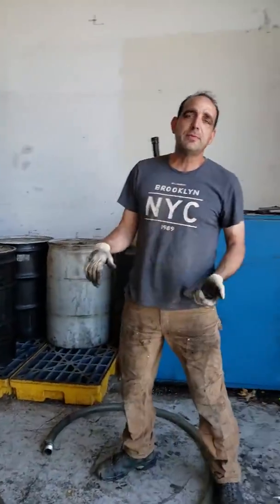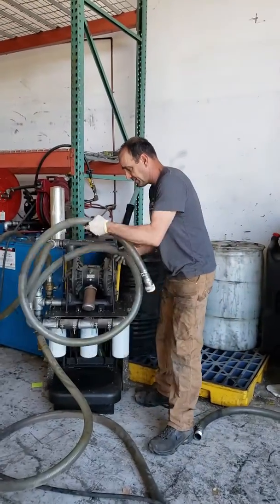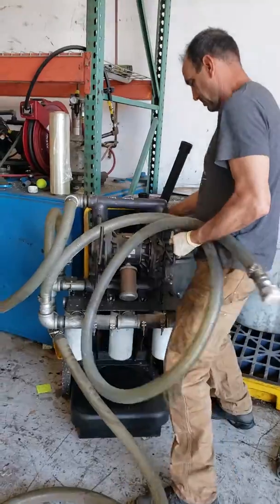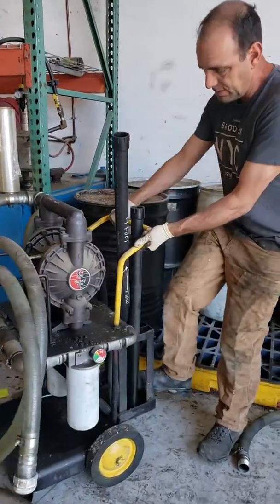Hey, this is Mark from Mobile Diesel. I am selling a dual diaphragm evacuation pump. We built this on a cart, so it's easily movable.